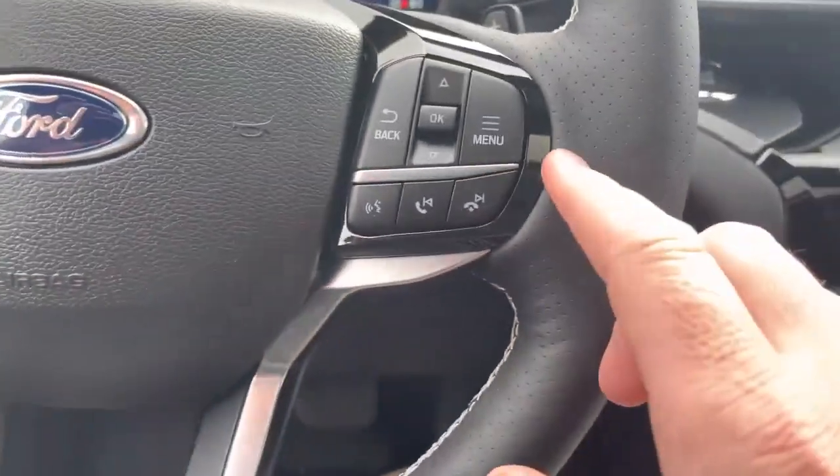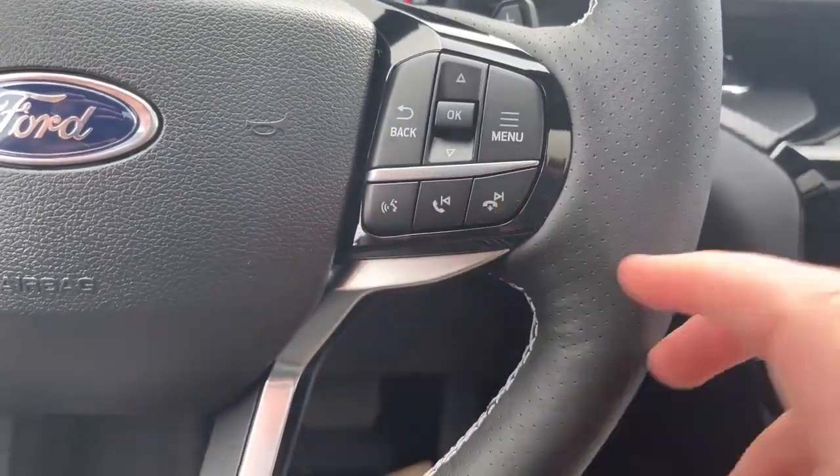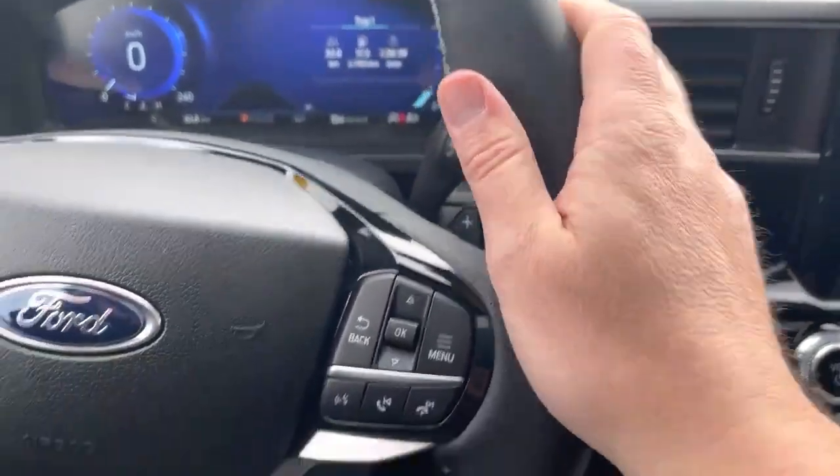Volume controls for the stereo on one side, and on the other side, controls for the digital display, voice recognition, and phone controls. This leather-wrapped steering wheel is heated — feels like a warm cup of coffee first thing in the morning.